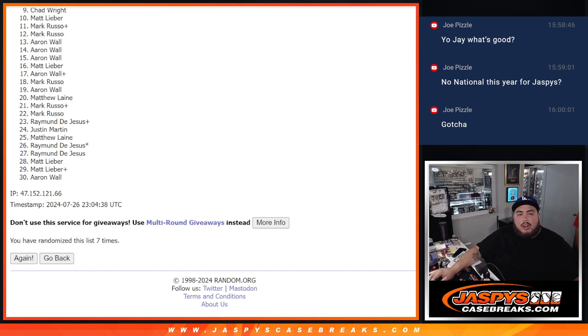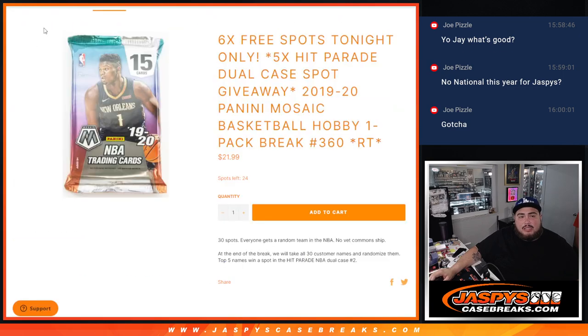All right, perfect guys. Again like I said, the next one is in the store and ready. We're also giving away six free spots there, so let's get the next one rolling, let's get this break going guys — thank you.